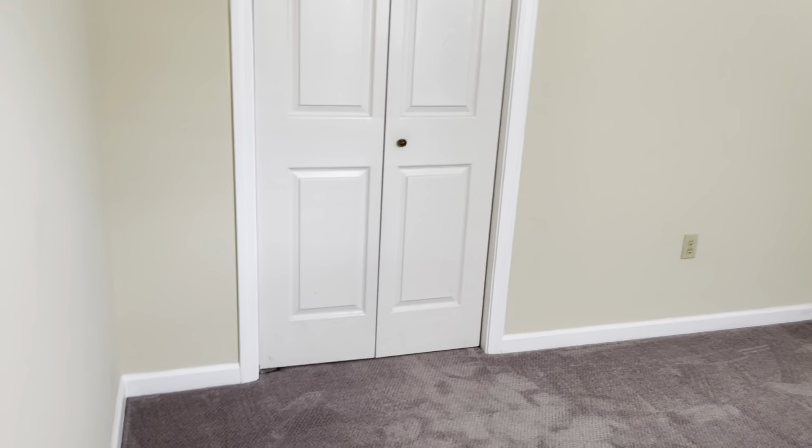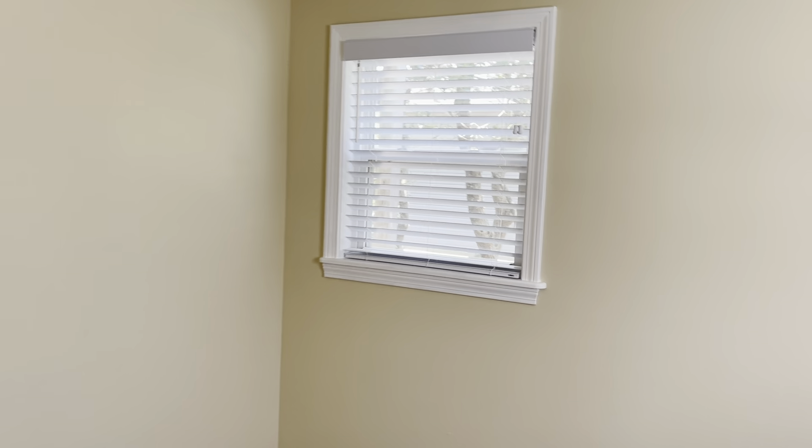Moving down the hallway, the third bedroom has new carpet — it's a nice gray color. It has a small closet and again, windows on two walls for a lot of natural light. This is the smallest bedroom.